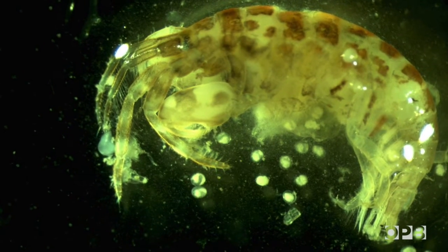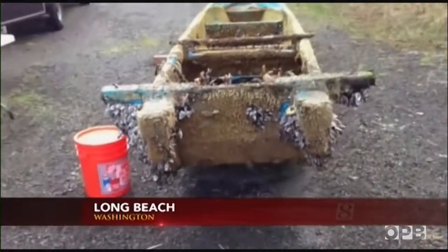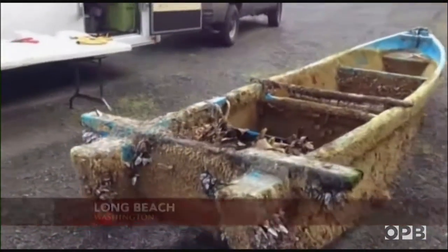These are plastic rafts — artificial rafts. A tree or a branch would disintegrate and fall apart before a significant amount of it could cross the ocean. But now the plastic and the fiberglass and the concrete and the steel objects that we make, they don't disappear. They carry these things across.